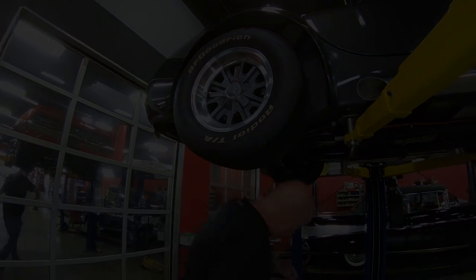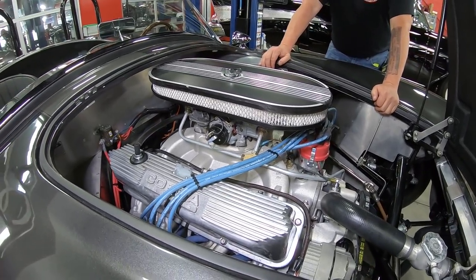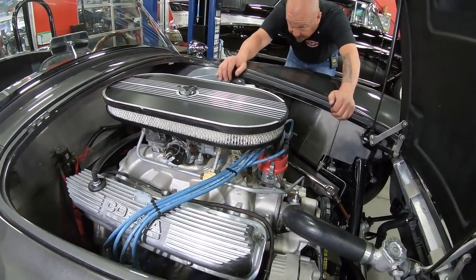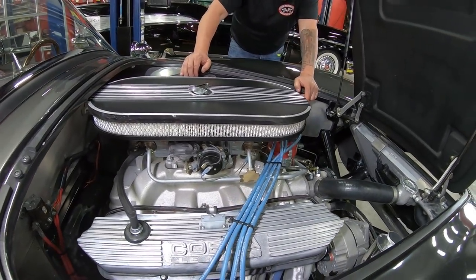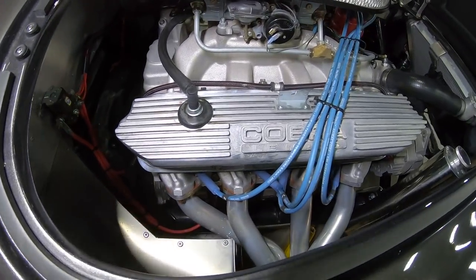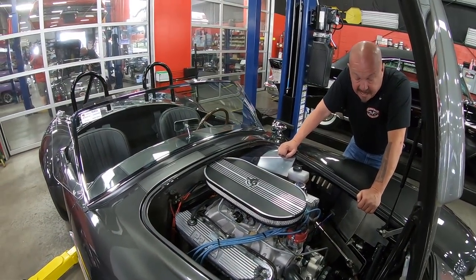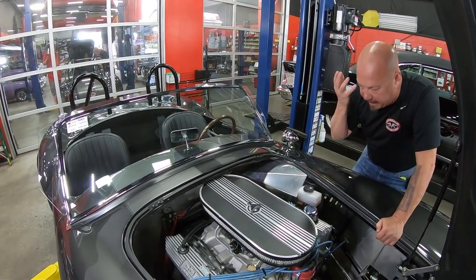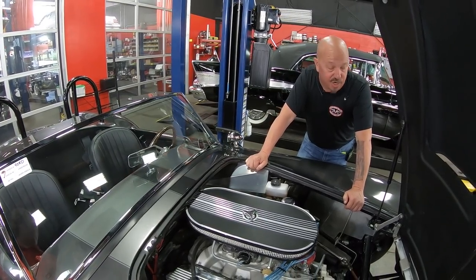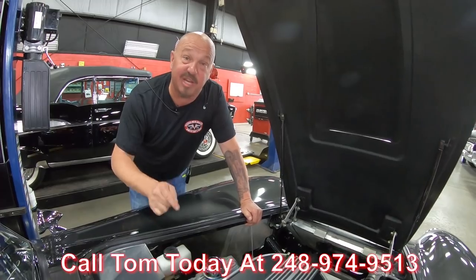Under the hood we've got 460 cubic inches of FE power — that's a stroker motor, a 427 with a 428 crank in it. It's got aluminum Edelbrock heads, an Edelbrock intake, a Holley carb on top, and an Edelbrock aluminum water pump. Great looking jet-coated headers. All the tin work looks good, all the wiring is tucked away nice and neat. She's a beautiful build — it's the right motor. Factory Five, great group of guys. Call us at 248-974-9513 and let Vanguard Motor Sales park this dream in your driveway.